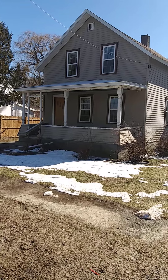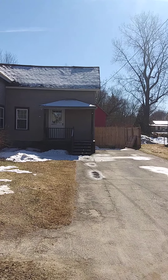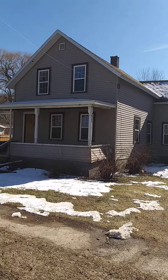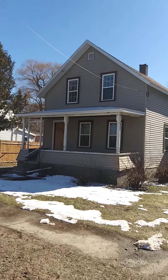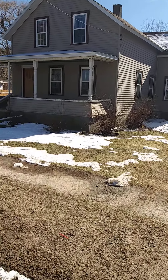I'm just going to pull up the property disclosure because that should tell us a little bit more. The roof is the biggest issue — obviously, I don't want to have to change it.